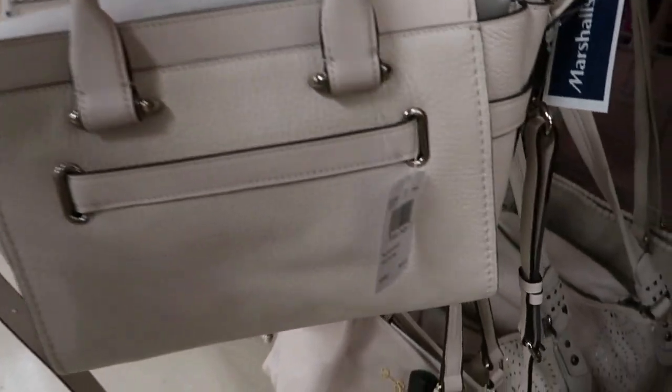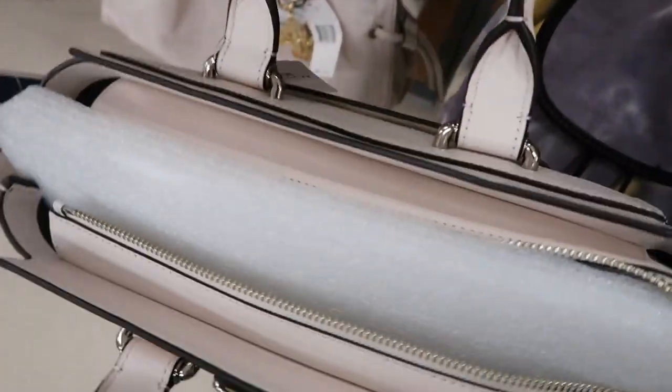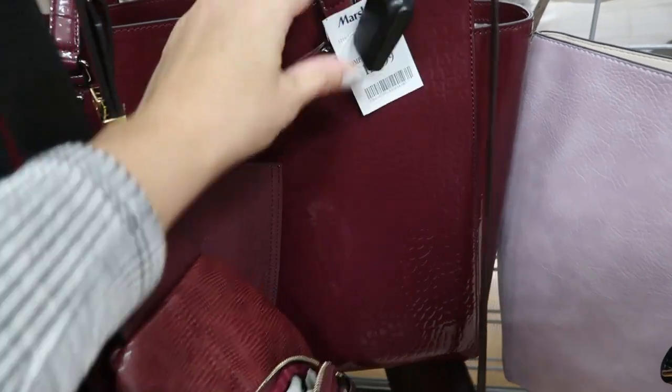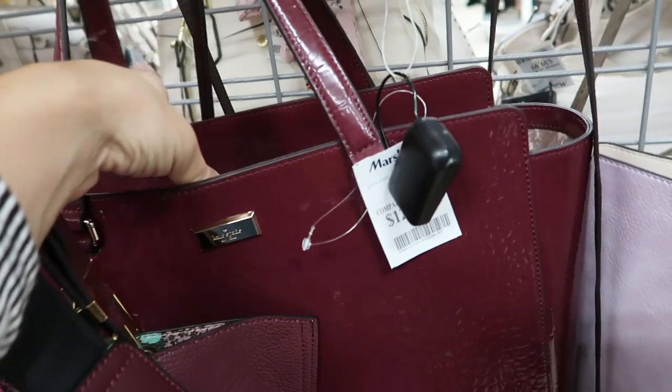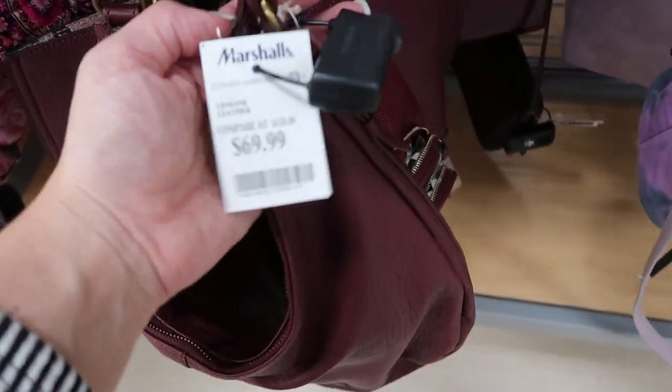Here's a really pretty Coach bag in this bone color — it retails for $4.50, has little silver buckle detail, and this one is $149.99. Here's a big patent leather Kate Spade for $129.99 in this burgundy color — so pretty for winter. Here's a Lucky hobo style bag in that burgundy leather and it's $69.99.